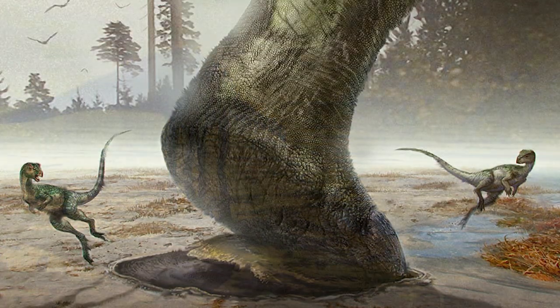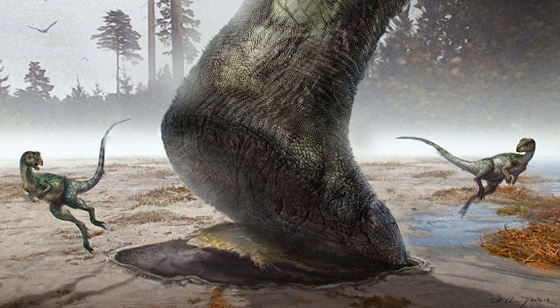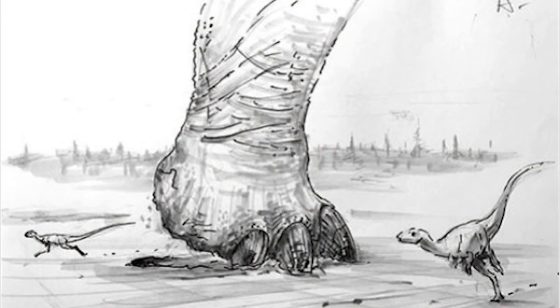Most of the animal's weight was towards the rear, and so the hind feet pressed deeper. The front feet, on the other hand, did not apply enough pressure to make a lasting mark. This is not to say that sauropods did not swim — the loss of handprints is down to sedimentology, and not dinosaur behavior.